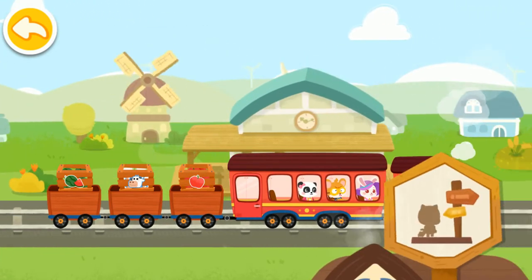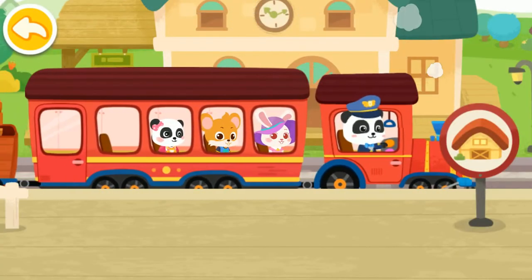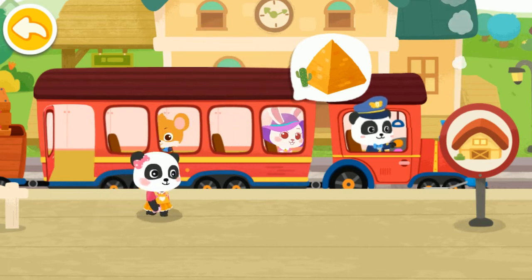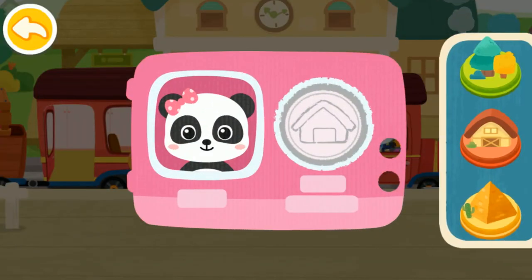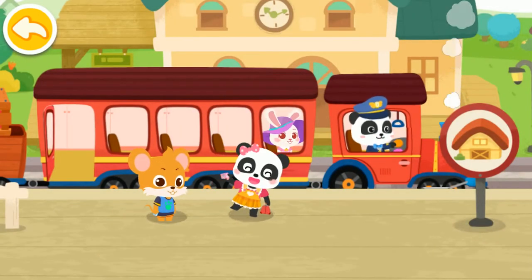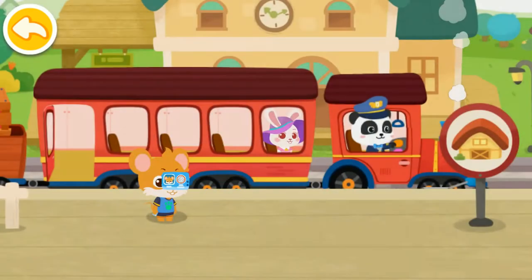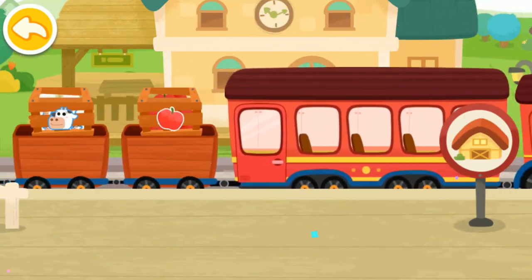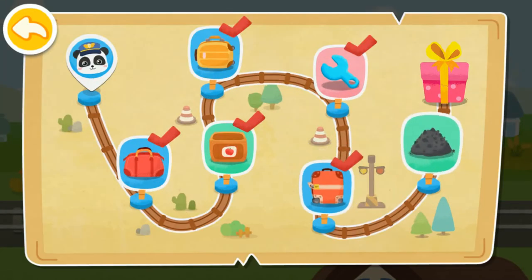We have arrived at the passenger station. Let's help the passengers get on the train. Let's help the passengers get off the train. Hi! Stamp the train ticket. Here is my suitcase. Bye, Baby Bus little train. Stamp the train ticket. Here is my suitcase. Bye, Baby Bus little train. The passengers are on board. Keep going.